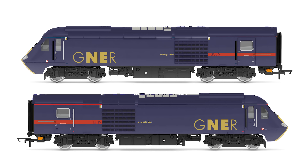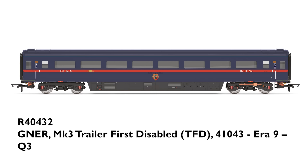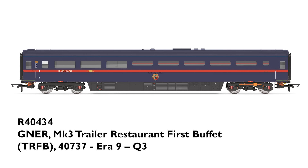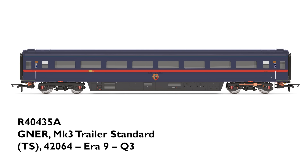Moving forward in time over 70 years, we have several new Mk3 coaches in GNER livery to accompany our GNER Class 43 HST Bo-Bo: a Mk3 Trailer First running number 41044; a Mk3 Trailer First Disabled running number 41043; a Mk3 Trailer Guard Standard running number 44045; a Mk3 Trailer Restaurant First Buffet running number 40737; and Mk3 Trailer Standards running numbers 42065, 42064, 42063, and 42340.